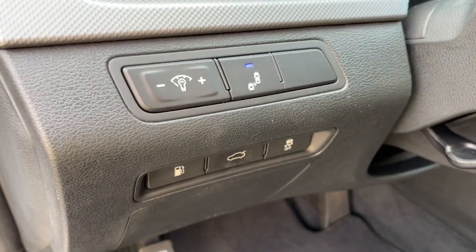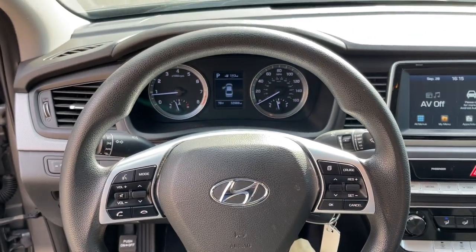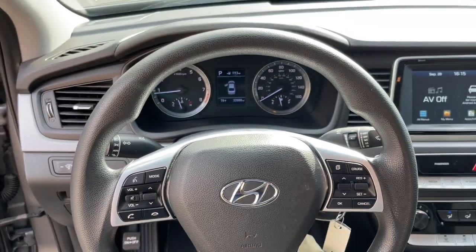These are just some of the great options this vehicle comes with: keyless entry, aluminum wheels, electronic stability control, intermittent wipers, traction control, floor mats, tire pressure monitoring system, passenger vanity mirror, trip computer, and MP3 player.